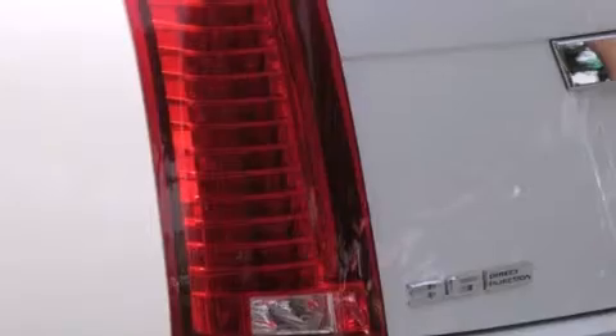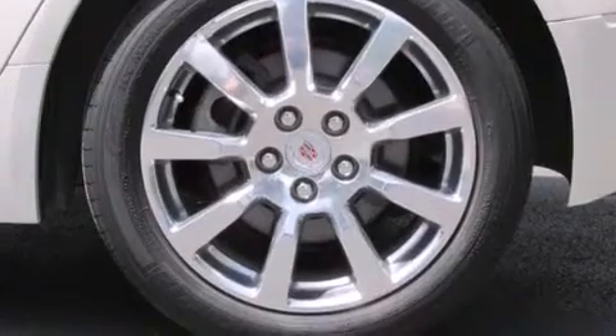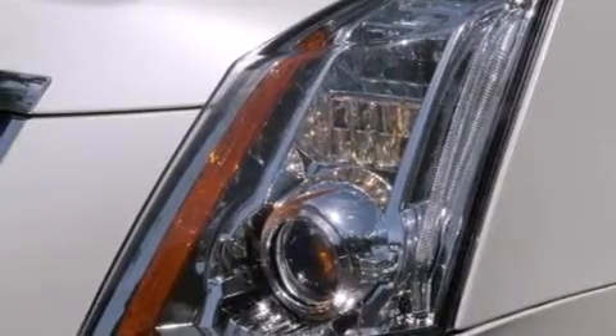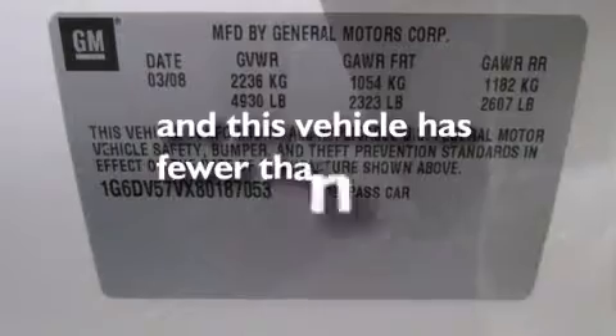The following features are also included: the memory package, a power driver's seat, cruise control, leather seats, side impact airbags, steering wheel controls, 17-inch wheels, a traction control system, a keyless entry system, and this vehicle has fewer than 46,000 miles on the odometer.